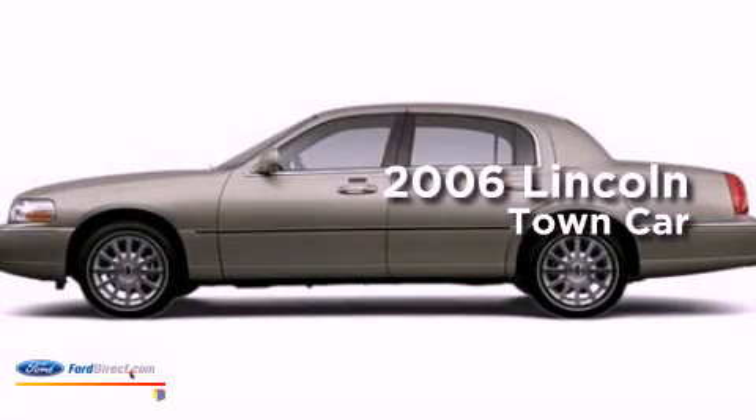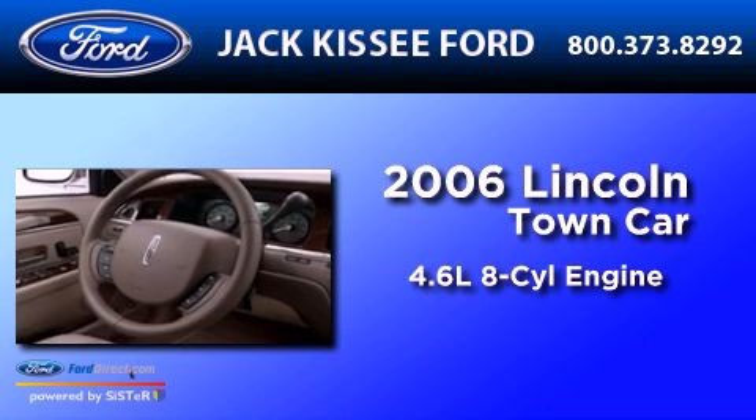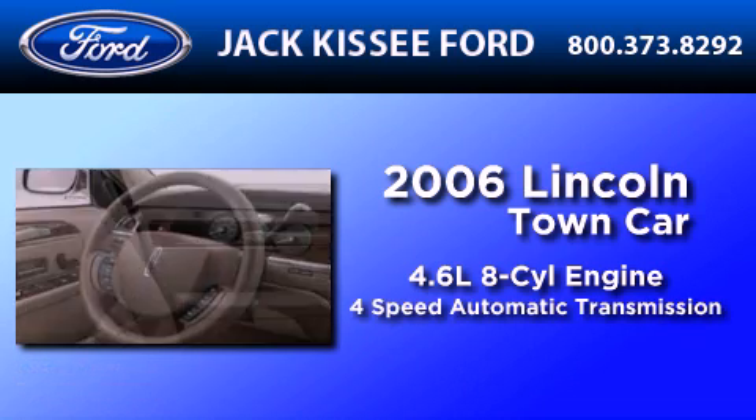This is a 2006 Lincoln Town Car. It features a 4.6-liter eight-cylinder engine and a four-speed automatic transmission.